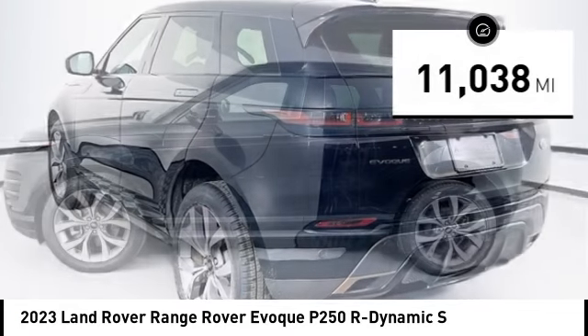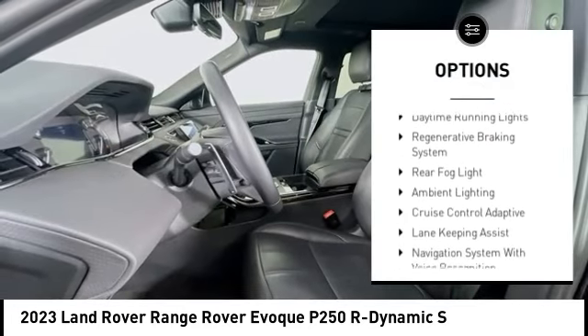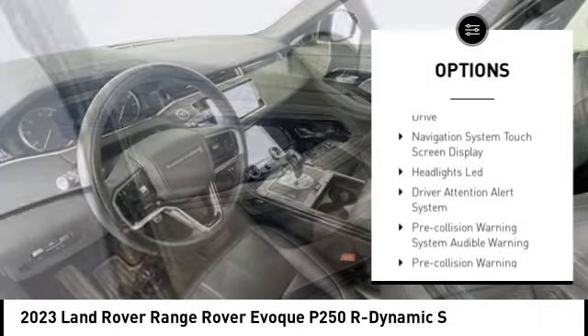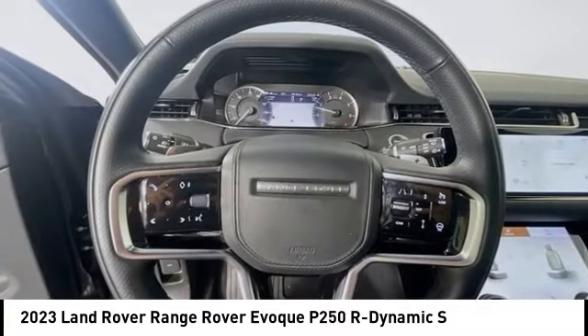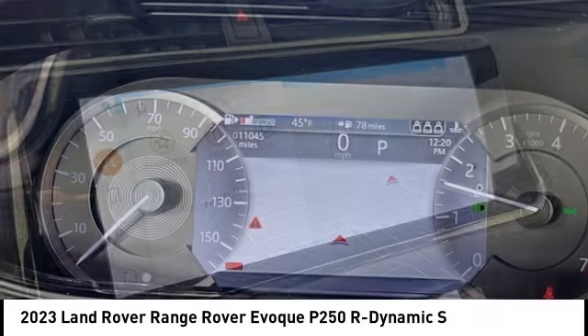Here are some of this vehicle's great options: power windows with safety reverse, emergency braking preparation, hill descent control, traction control, stability control, roll stability control, daytime running lights, regenerative braking system, rear fog light, and ambient lighting. Come take a test drive today!